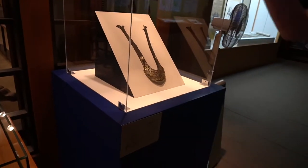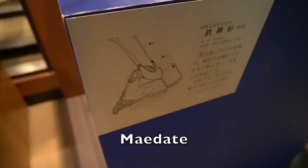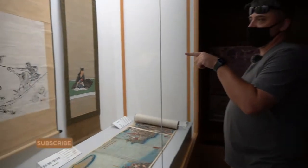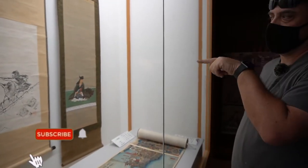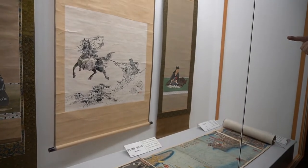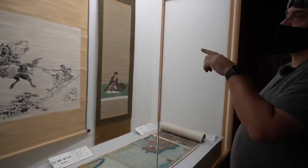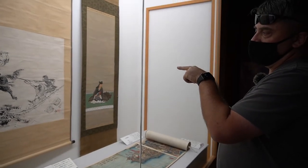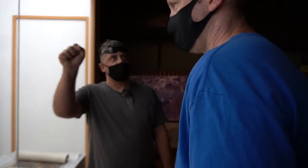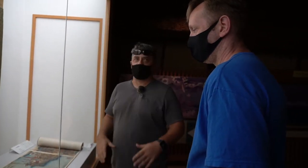Yeah, top part of a helmet, a decorative piece. So this was the famous scene right here, where Kenshin broke through the line — and it's the only time he had the chance. And he was going to strike Takeda, but he used a goombai to block the sword strike.